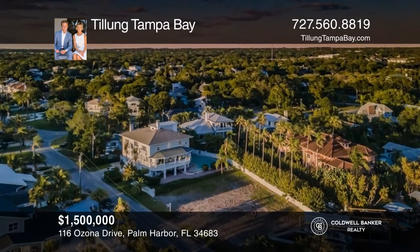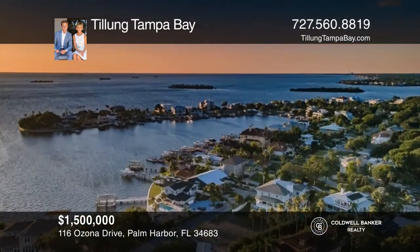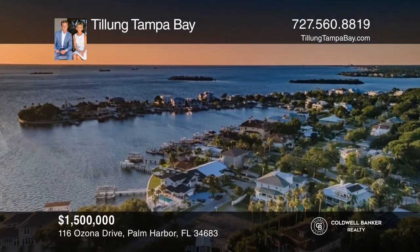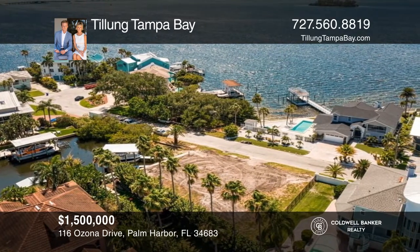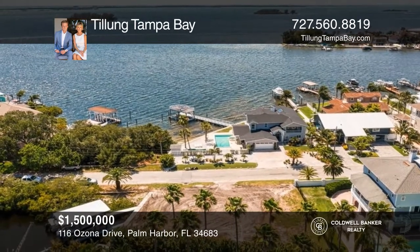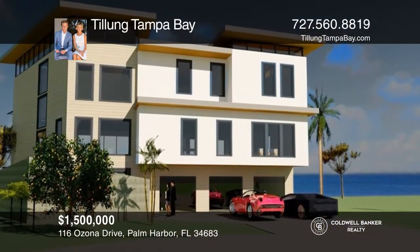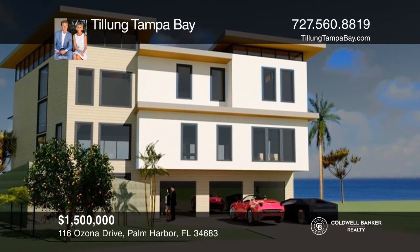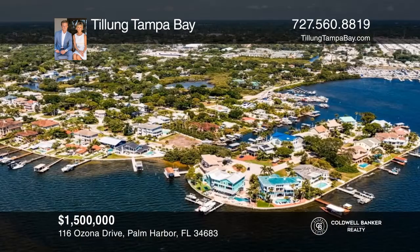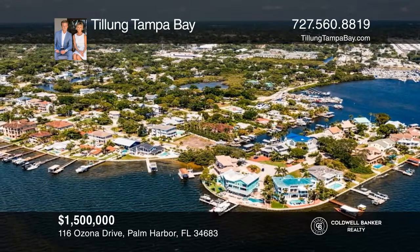Come see this spectacular waterfront lot with new barefoot wear deck composite decking and galvalume covered boat lift. Build your dream home on this cleared front-facing west vacant lot located adjacent to the Gulf of Mexico and Smith Bayou. This is one of the last remaining buildable lots located in the coastal community of Ozona. Enjoy the benefits of living in the coveted Ozona Shores with fantastic schools, great restaurants, and a golf cart community. For a private tour, call Tillung Tampa Bay.